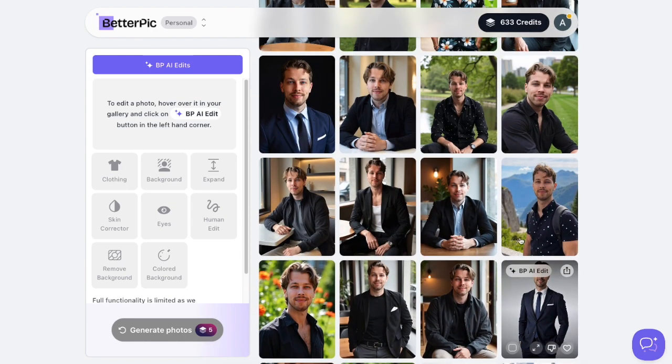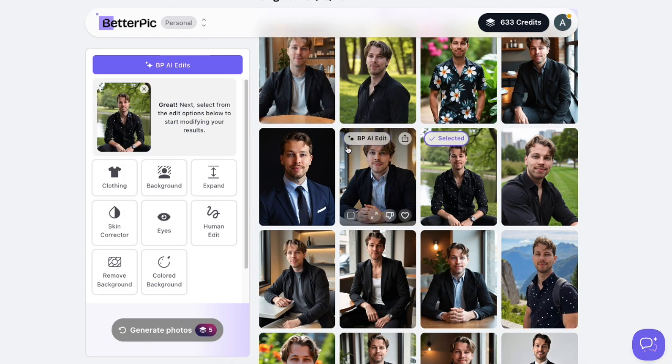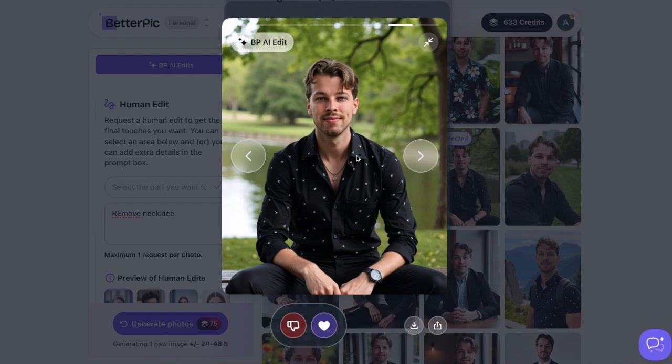One major advantage over free tools is that you can edit these pictures. For instance, you can choose an image, click the BPA I edit button, and expand the image to predict what the background would look like if made broader. You can also remove the background, change the clothing, correct the skin, adjust the eyes, and use the human edit option — for example, typing 'remove necklace' and sending it to a real photo editor who will make that change.